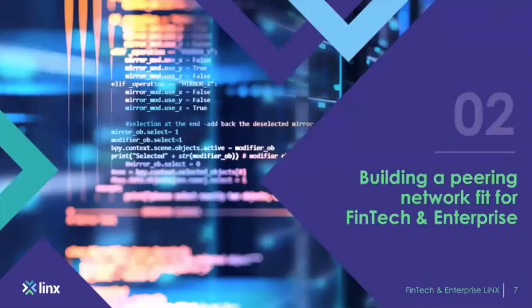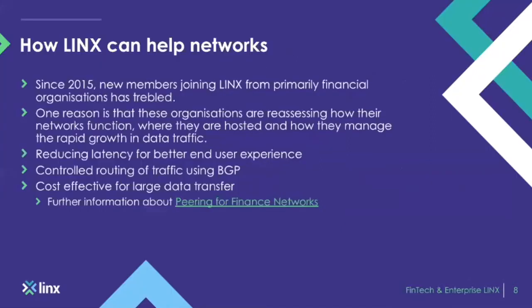Building a peering network fit for FinTech and Enterprise: since 2015, we've seen an uptake in new members joining from the FinTech world and Enterprise FTSE 100 companies. One reason is that LINX is one of the leading IXPs in the world — we have a large volume of traffic, unique high-value ASNs, and reliable infrastructure, which is quite appealing to these companies.